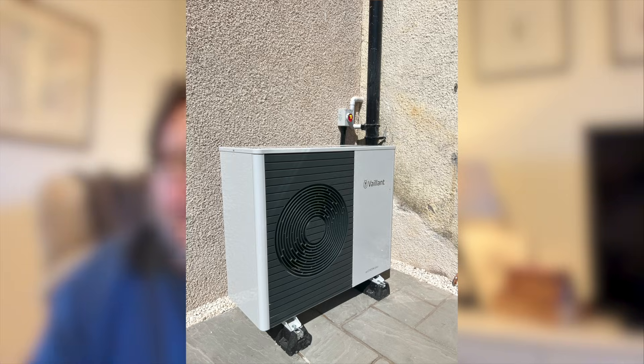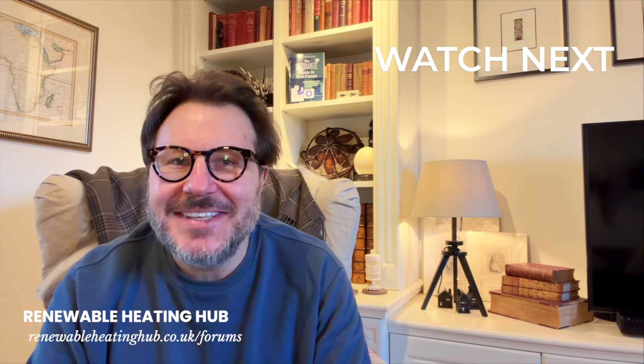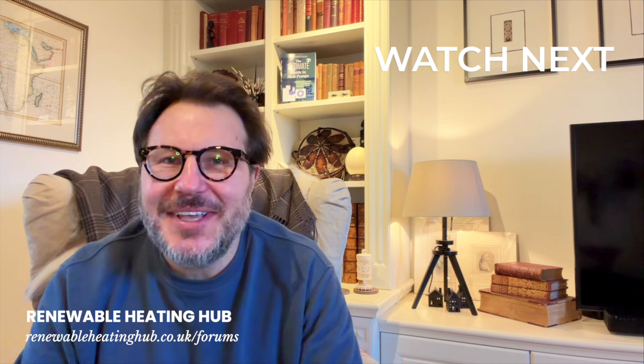If you want to see what real heat pump installations look like - the good, the bad, and the ones that should come with a health warning - come join us on the Renewable Heating Hub forums. You'll find homeowners with real systems, real problems, real data, and if that doesn't scare you off, you'll fit right in. That's it for today, thanks for watching, and I'll see you in our next video.